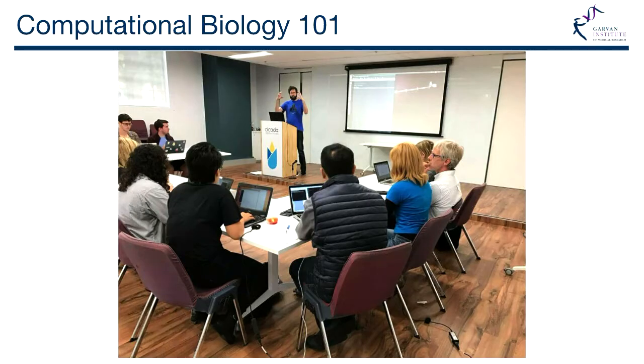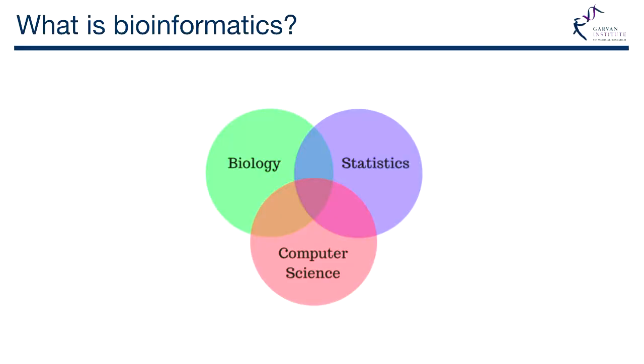I teach coding courses and intros to computational biology. Everyone in that picture was either undergrad, honors, PhD, or a practicing postdoc learning to code and get into bioinformatics. So what is bioinformatics? It's the merging of biology, statistics, and computer science. I was doing physics at UTS, but I have a long history of computer science, hacking, and information security. Even if you don't know the biology, there's so much low-hanging fruit in computational biology that anyone with those other two skills could easily get into it.